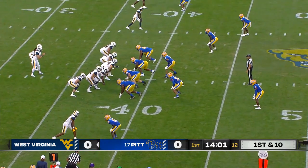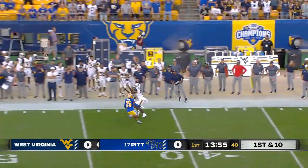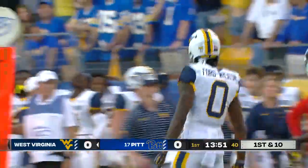The Pitt DBs are going to have to be on it all night. Daniels muffs the snap, composes himself, forced out of the pocket, has a receiver along the sideline — and that's a great play by JT Daniels, who finds Bryce Ford Wheaton.